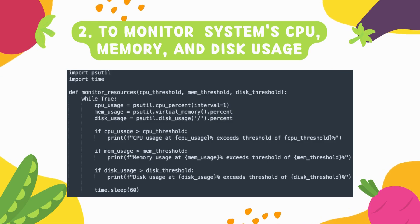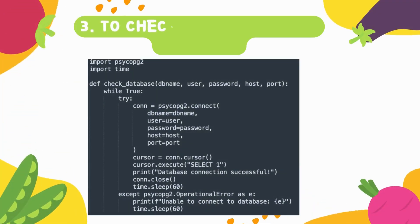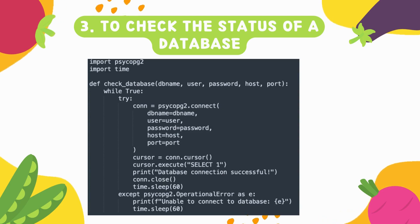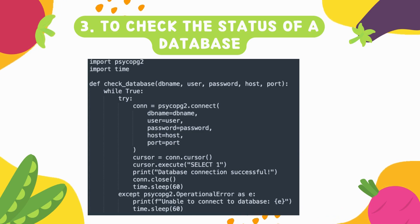Number three is to check the status of the database. As an SRE, the database is core and critical — if the data is not there, your application functionality will definitely fail. Database availability is of utmost importance, so this Python script will check whether your database connection is successful or not.